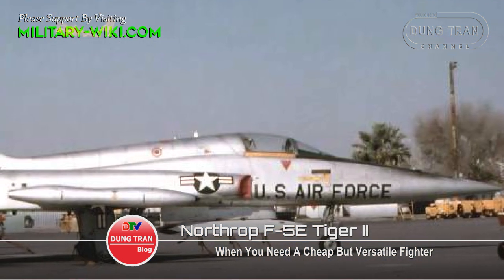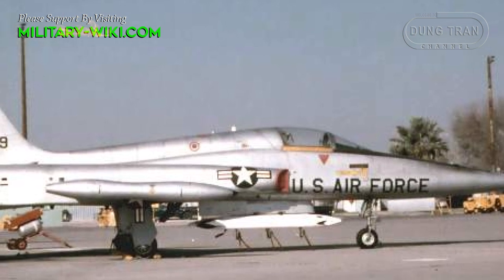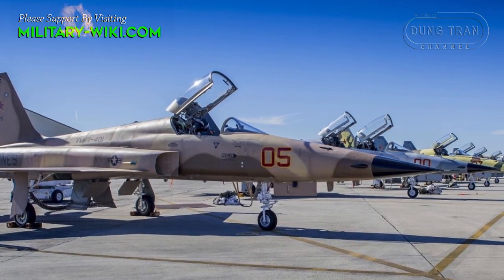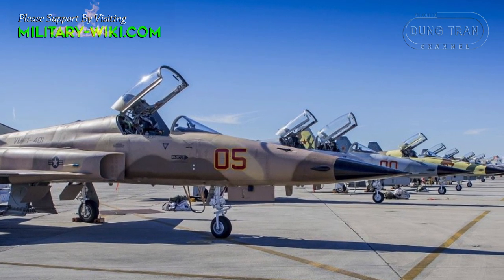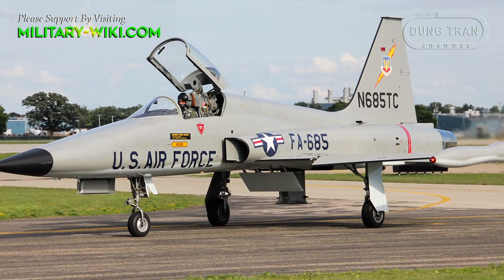The F-5 entered service in 1962, born as a cost-effective fighter for the Navy and later the Air Force. It is a small, highly aerodynamic fighter built around two compact, high-thrust General Electric J85 engines, focusing on performance at a low cost of maintenance.